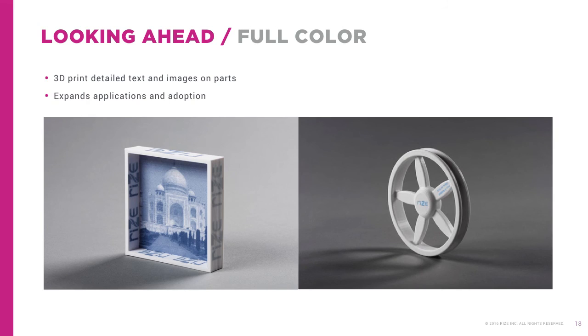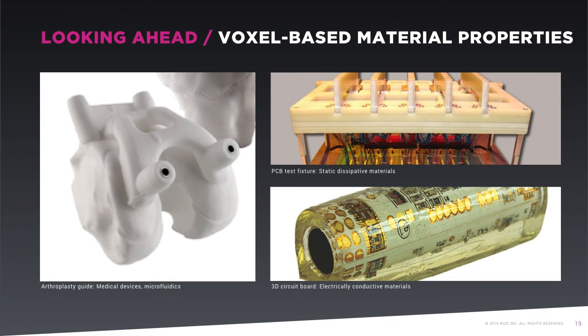APD provides the capability to bind thermoplastic with functional inks at the voxel level. For easy support removal, this is Release 1, and for 3D printing detailed text and images, this is marking ink. In future product releases, this ability will be expanded to encompass the complete CMYK color profile for full photorealistic color 3D printing. RISE will also provide other functional materials such as conductive, thermo-insulating, and thermoconducting inks.